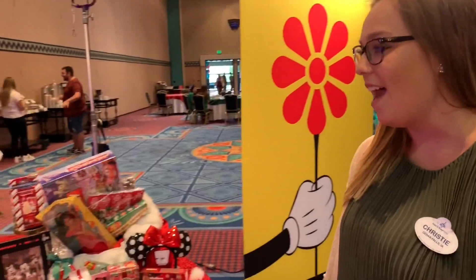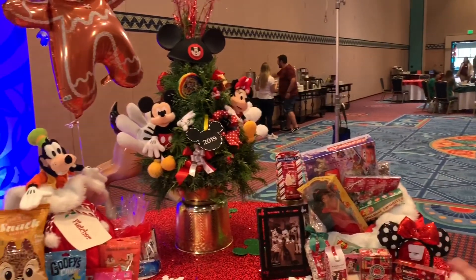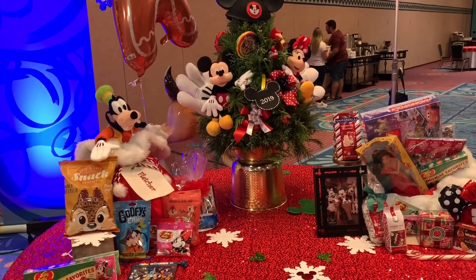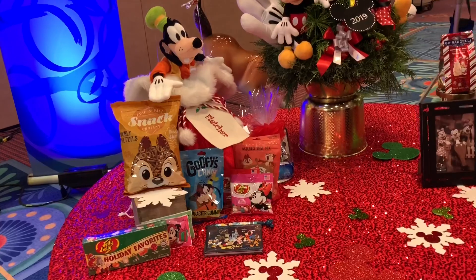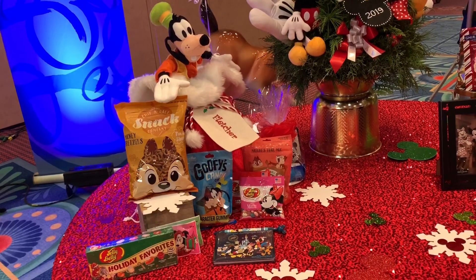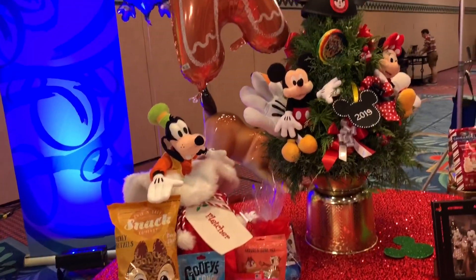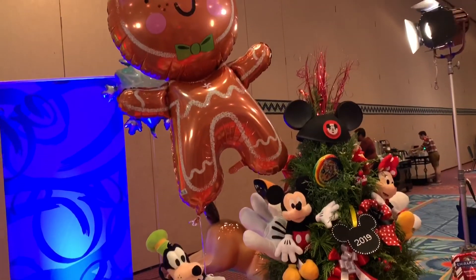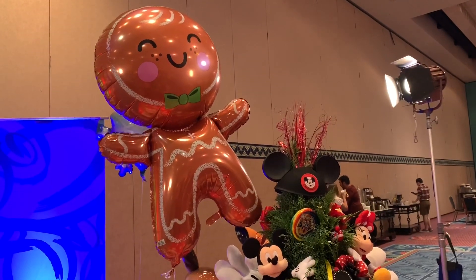Over here we have some of our custom gift builder Santa Sack options. These are just examples. We have one over here with the maple tag — that tag right there can actually be personalized to the guest you're sending the gift to, and then any of the goodies you want to put inside you can pick and choose. So if you have someone that really loves Goofy Candy Company product we can fill it with that, or if they really love plush we can do that as well.